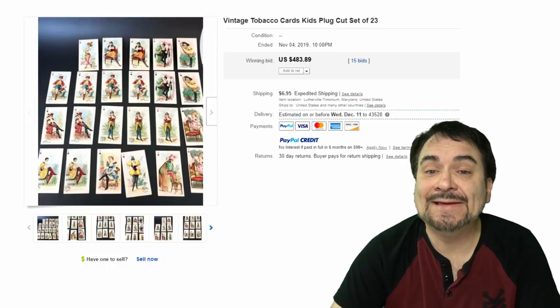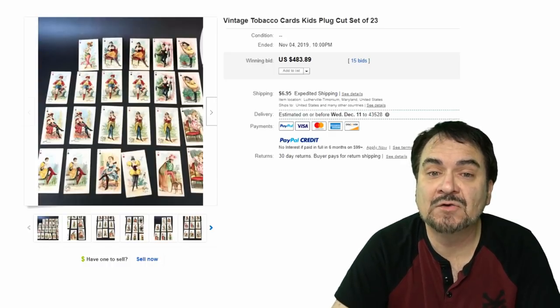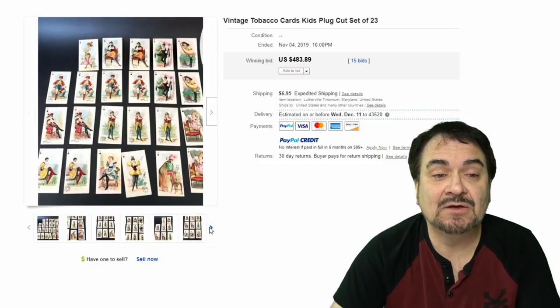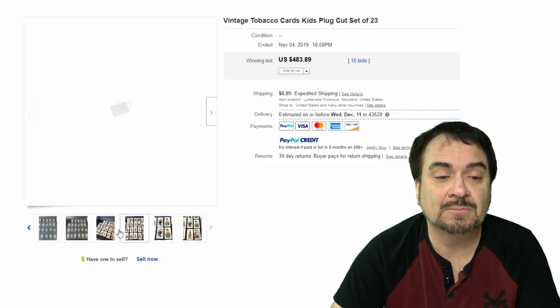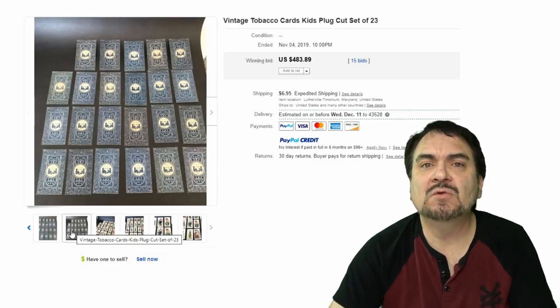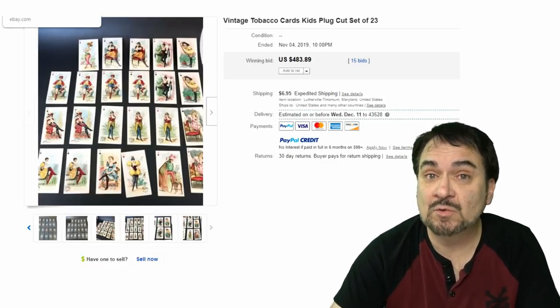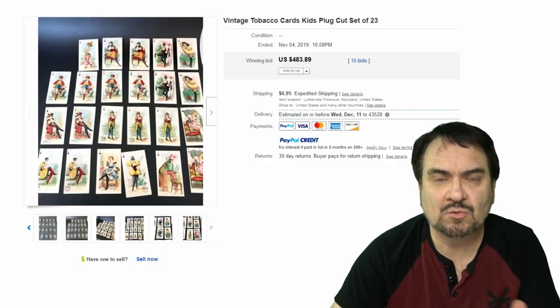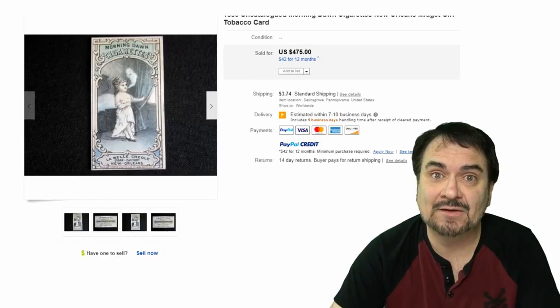Here's a set of playing cards — 23 cards from Kids Plug. As you can see, they are literally playing cards with all the major suits on them, and the backs are like playing cards just as anything else would be. You get one card in each pack of cigarettes, so it would take some time to put a full set of playing cards together — but it was an incentive to keep buying them.